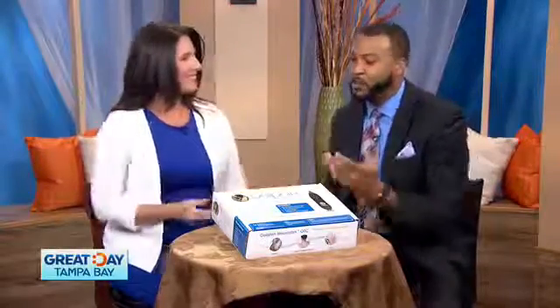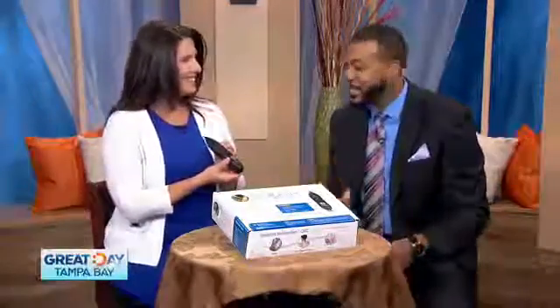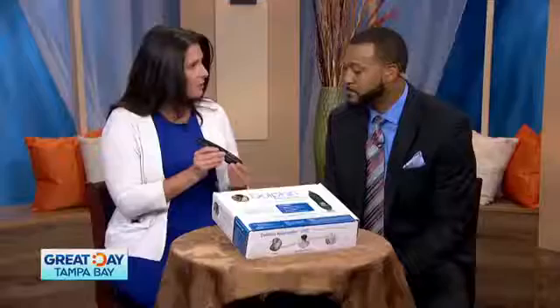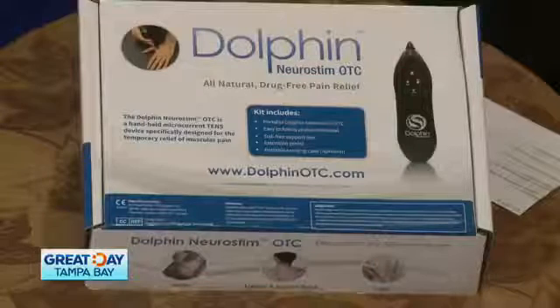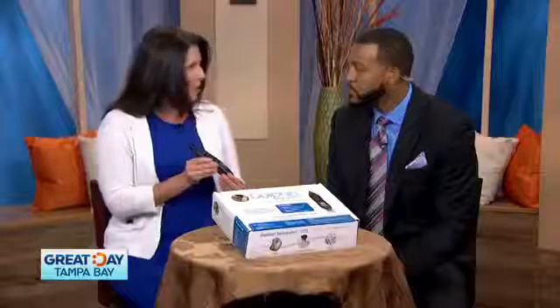Thank you Michael. So I'm very excited to share this with you. This is a small handheld device that's electrical and it runs off of a DC microcurrent for the application of pain management. It is cleared by the FDA and we use it to treat sore and aching muscles in the back, neck, arms, legs, or wherever you may want to apply it.